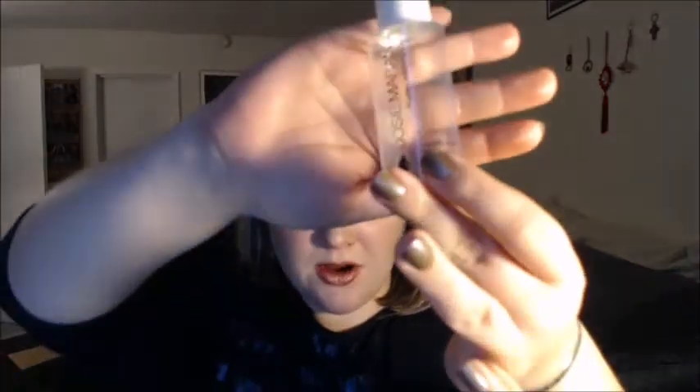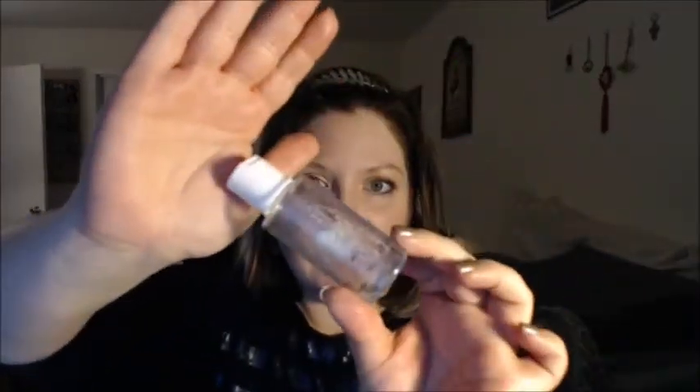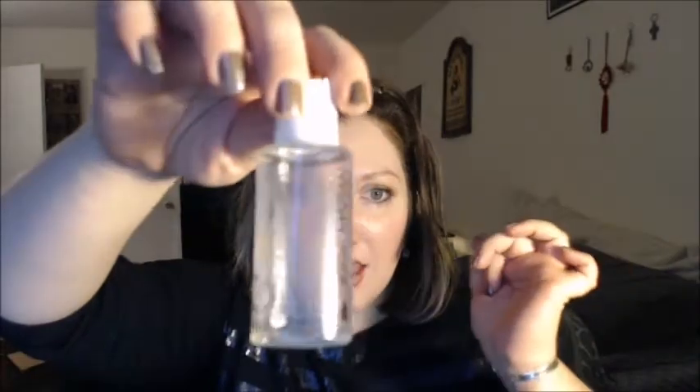I finished up the Josie Maran Argan Cleansing Oil. It does a nice job and I generally like it, but I'm not that into cleansing oils, so I wouldn't repurchase. If you're someone who likes that extra moisture, it's an excellent product. It just left my skin feeling oilier than I'd like — I have oily skin and prefer a dry, tight feel when my skin is clean. Personal preference.